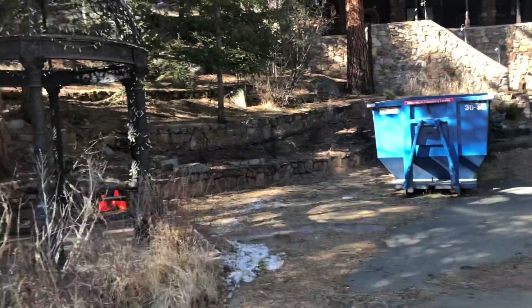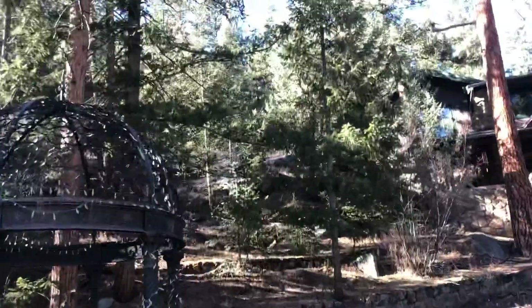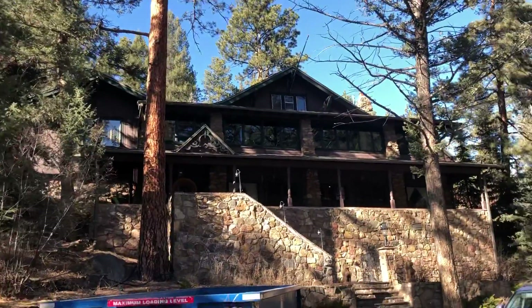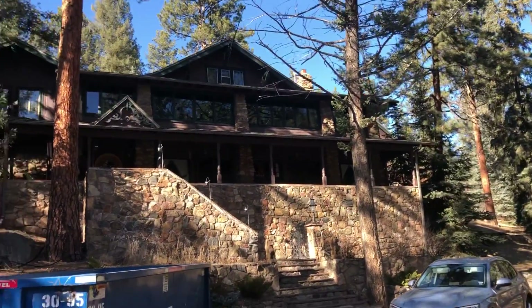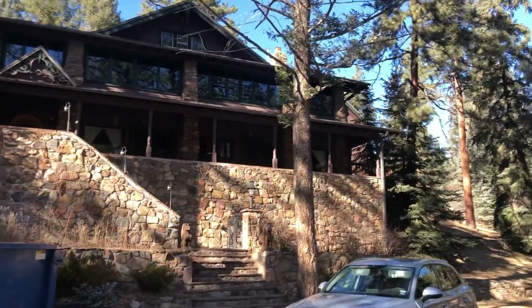There's a dumpster for construction, a cute little gazebo, and a view up the mountain. She's got about two acres, about 6,000 square feet in the home, and then all these cute little outdoor spaces.